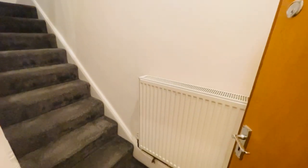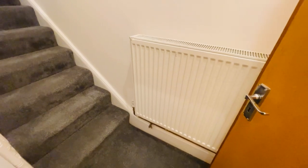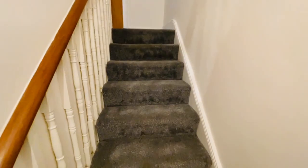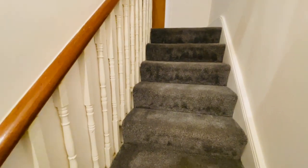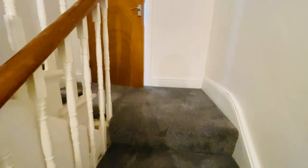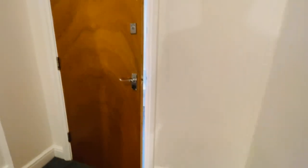As you can see you've got a radiator there. Brand new carpets fitted. Stairs leading up to a half landing where you have your bathroom.